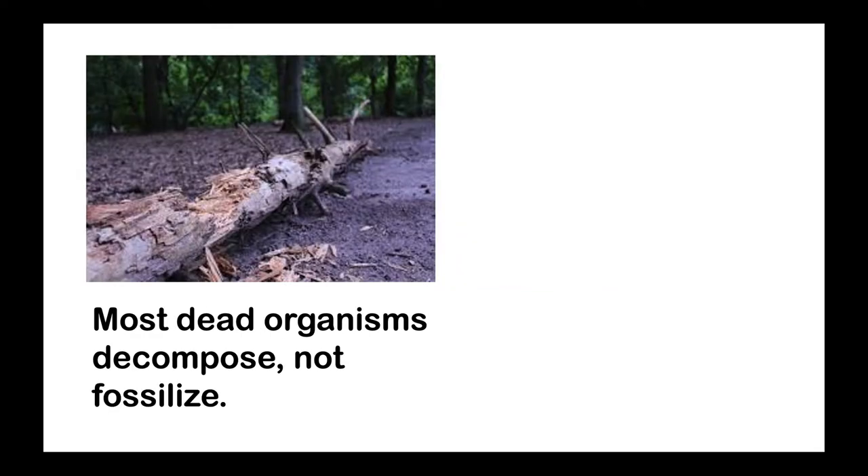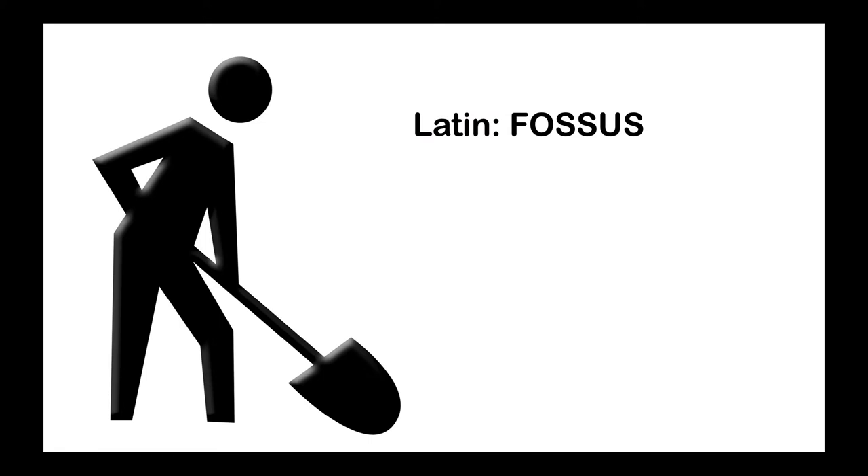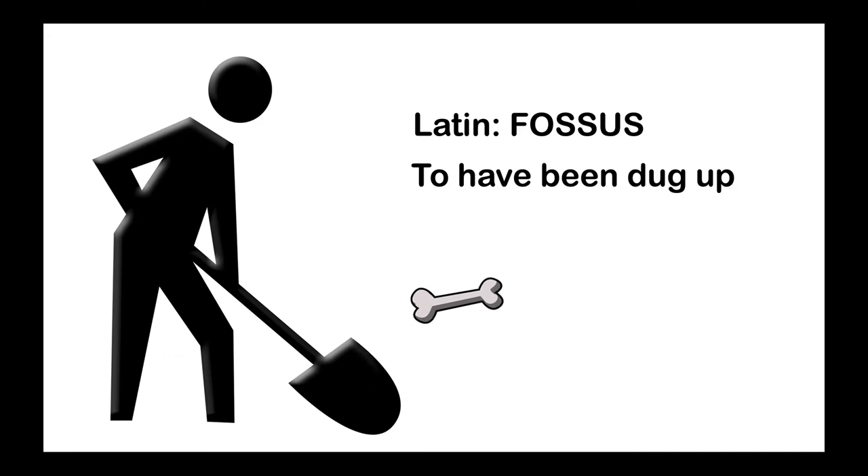Most remains don't turn into rock — most remains decompose. But when conditions are just right, the remains of dead animals, plants, and other living things can fossilize. Since conditions have to be just right for fossils to form, fossils are pretty rare. The word fossil comes from the Latin term fossus, which means having been dug up.